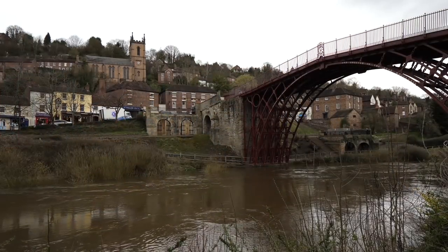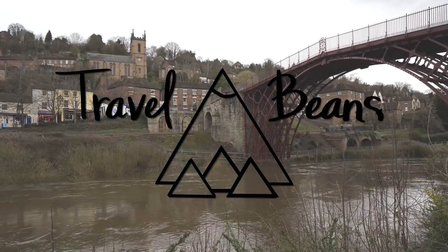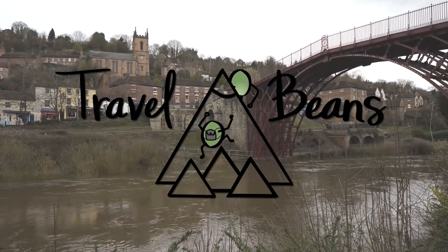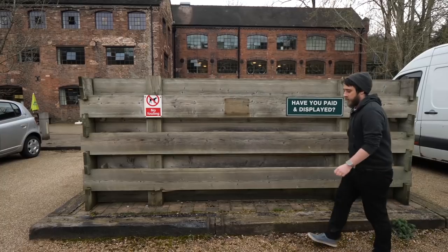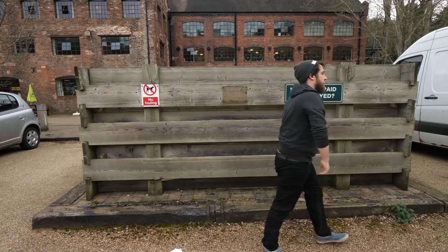Hello and welcome to Travel Beans. I'm Emma, this is Alex and we are digital nomads who have been traveling the world the last seven years. Today we have gone back in time, which is so exciting because we've never been back in time before. Hello bean team, I hope you've had a terrible day because we're here to cheer you up. Today we are in the town of Ironbridge and it is another wet, windy, disgusting day in England.